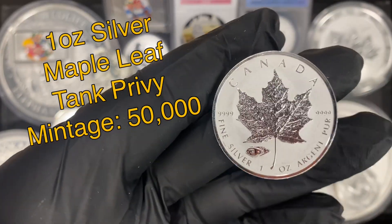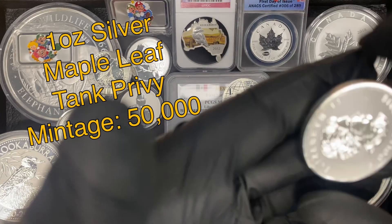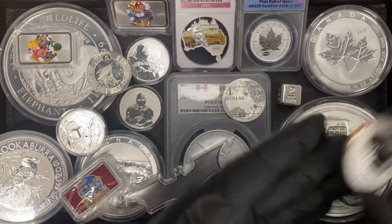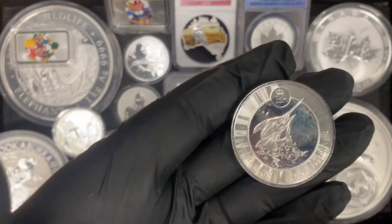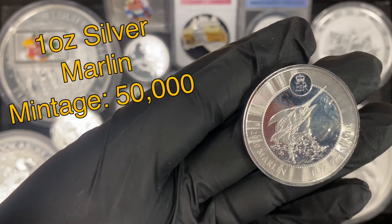Next we have a Canadian Maple Leaf Privy Mark, kind of a reverse proof design again. Really nice frosty finish and that's a 2016. For most of these pieces I was just able to get one, so if you like anything in the video and you're in the area, stop in and come pick them up because they won't last long.